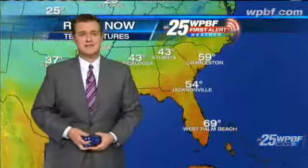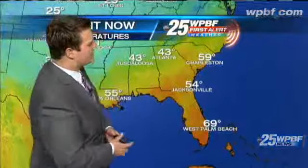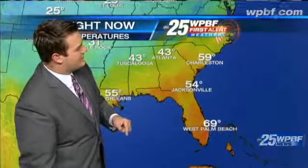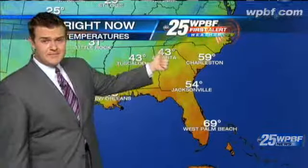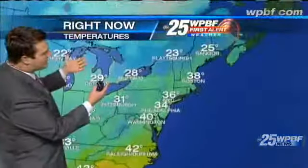Look at the temperatures across the area — 69 for us. It's 54 degrees in Jacksonville, so there's a fairly decent temperature change across the peninsula. But once you get up towards Atlanta and Tuscaloosa, we find temperatures in the 40s.